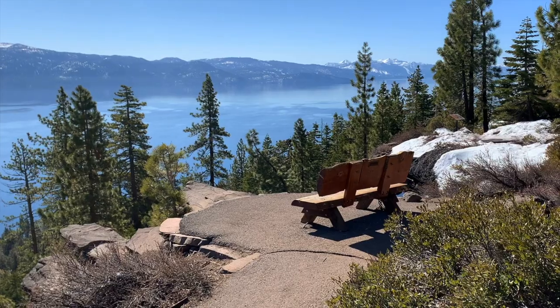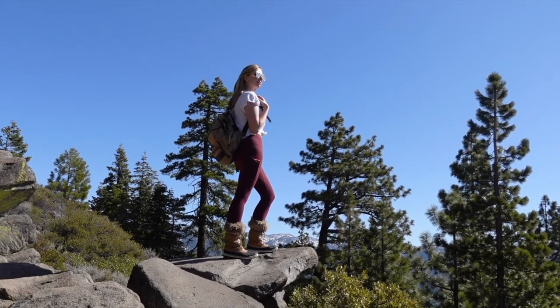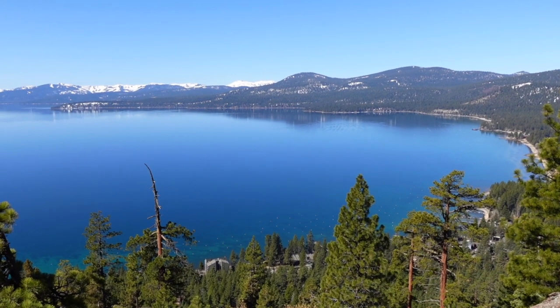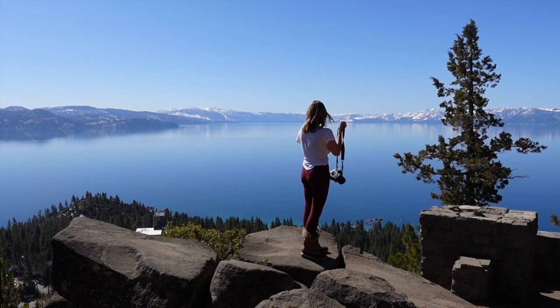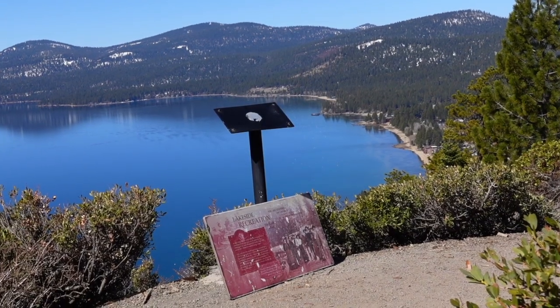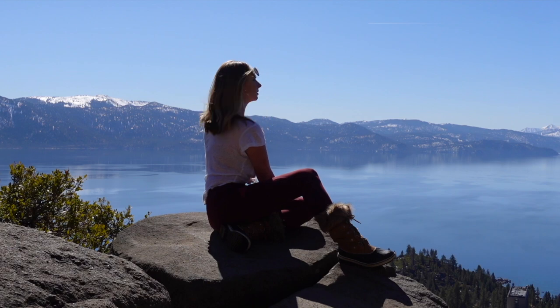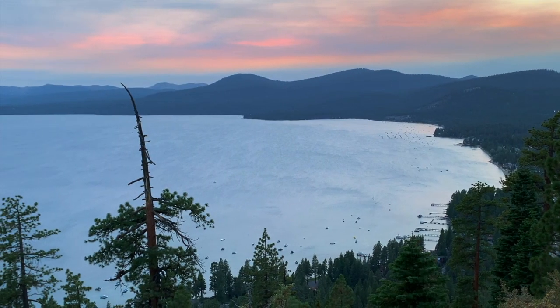Number ten is Stateline Fire Lookout. Stateline Fire Lookout is a short hike in King's Beach that offers stunning views overlooking Crystal Bay and the North Shore. The hike gets its name from an old fire lookout tower from the 1930s. There are also a number of educational plaques along the hike with facts about Tahoe and its logging history. This also happens to be one of my favorite spots to catch the sunset over Lake Tahoe.